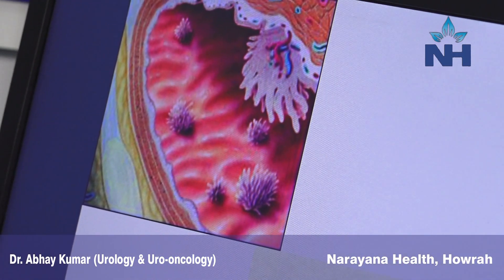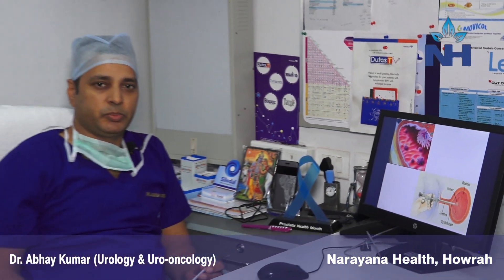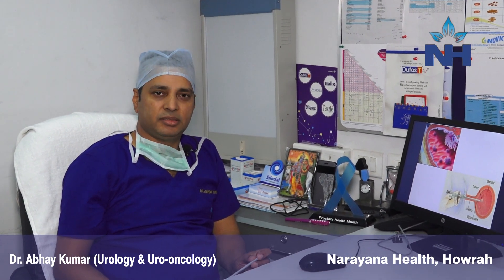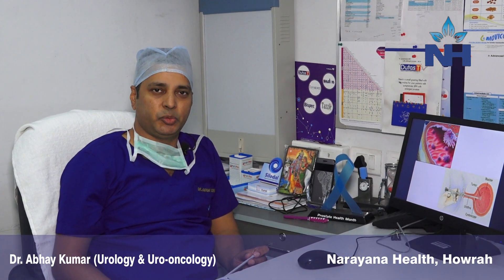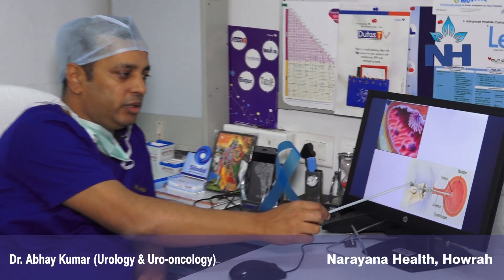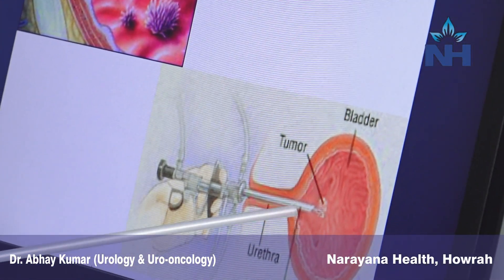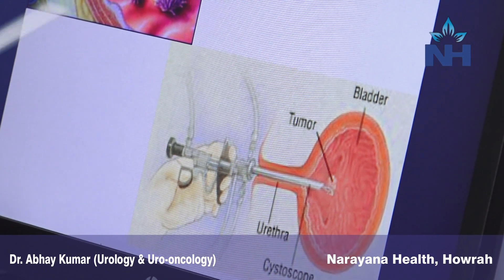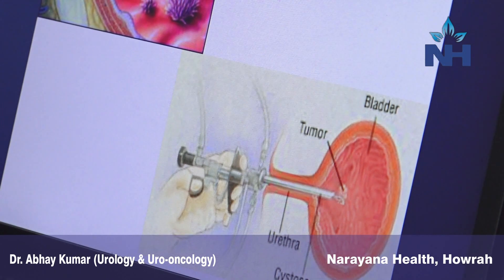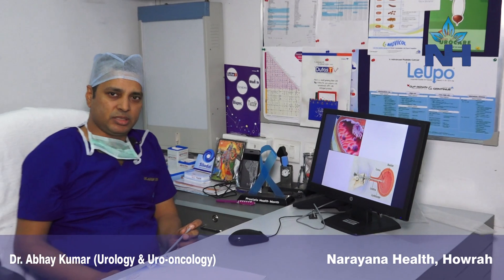If the initial sonography shows there is a tumor in the bladder, then you require a procedure called TURBT — that is transurethral resection of bladder tumor. It is an endoscopic procedure in which we put a simple endoscope in the bladder and resect the tumor using electric current. It is a small procedure and the hospital stay is around one day.